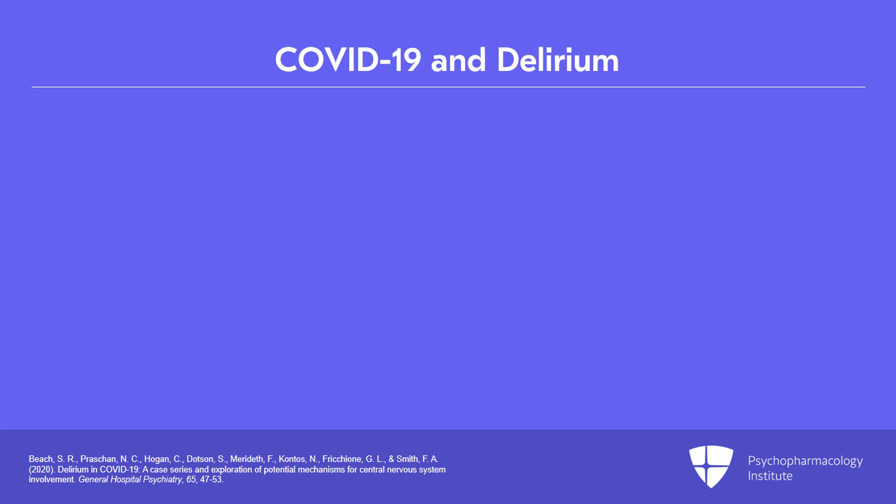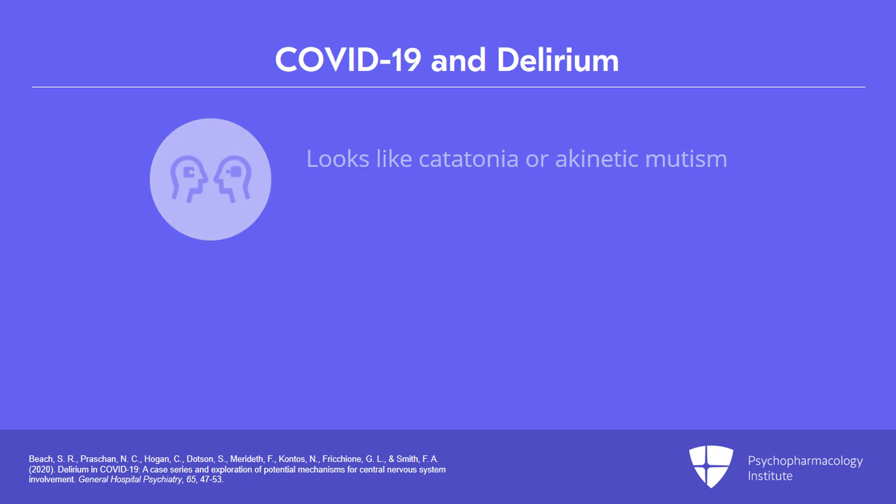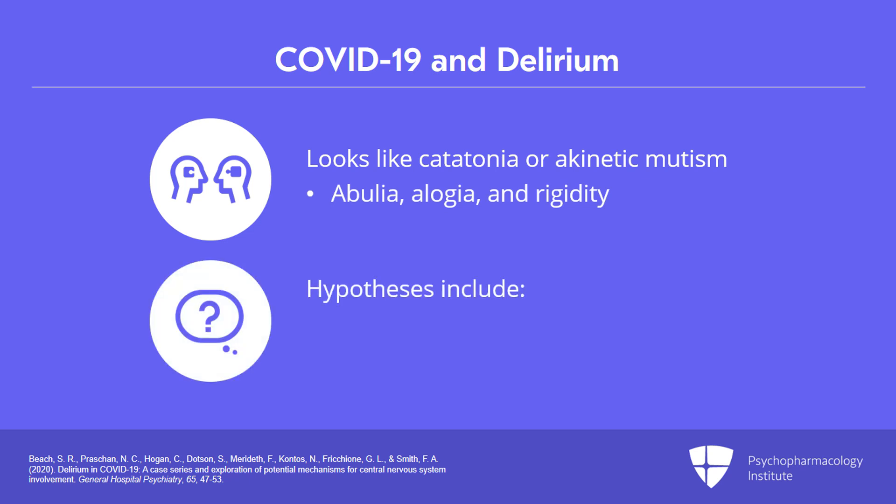There's also, interestingly, a syndrome seen in delirious patients with COVID-19 that looks very much like catatonia or akinetic mutism, with abulia, eulogia, and rigidity being described. And there are all sorts of hypotheses in terms of why patients with COVID-19 may get delirious, including ideas about a primary delirium like an encephalitis or a secondary delirium caused by other systemic effects.